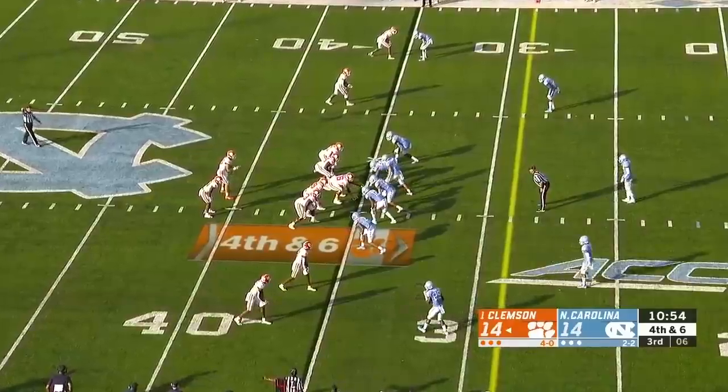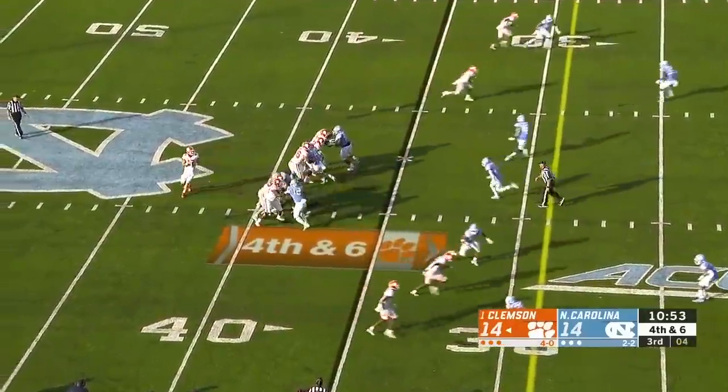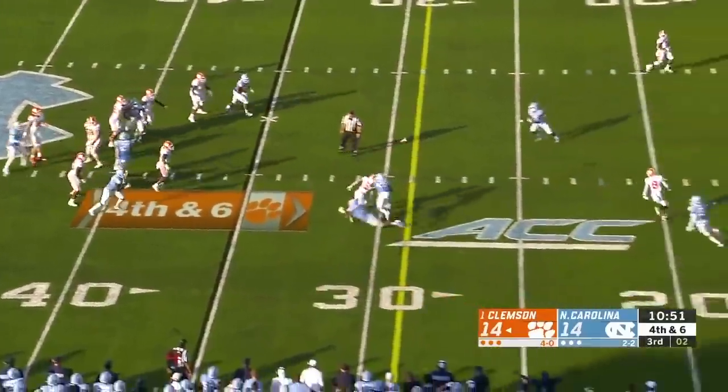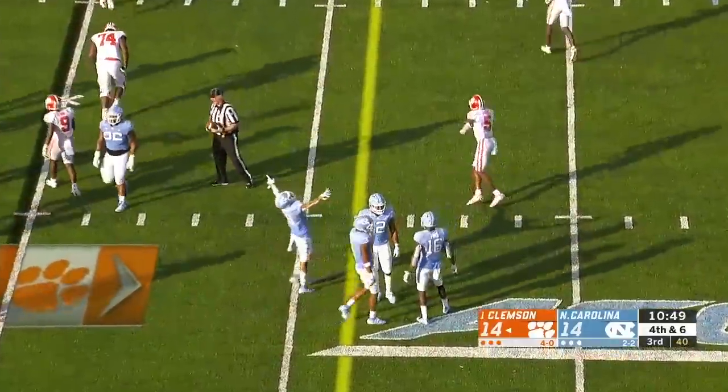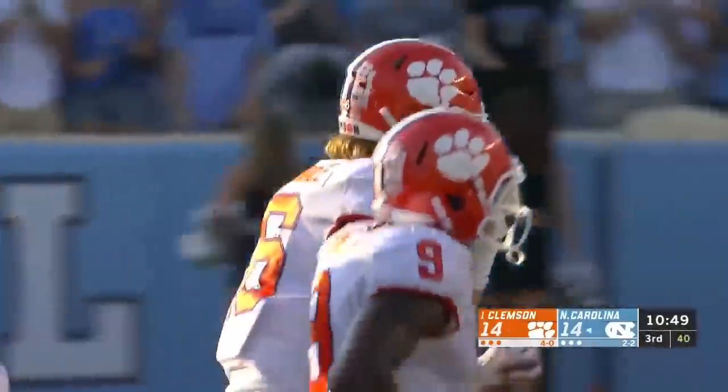That's four rushing touchdowns already for Lawrence this year. Critical down and distance — delayed blitz, Lawrence pass — high, almost caught — a second attempt by Higgins, he couldn't pull it down, and North Carolina takes over on downs.